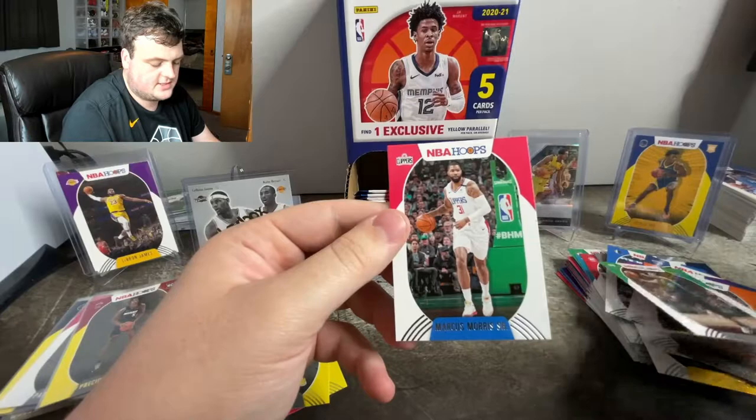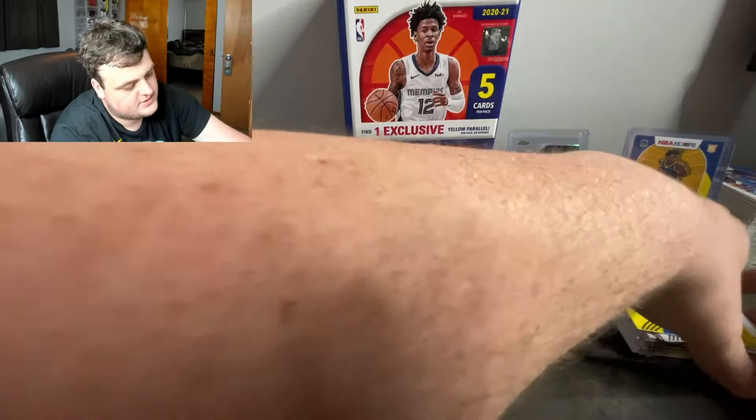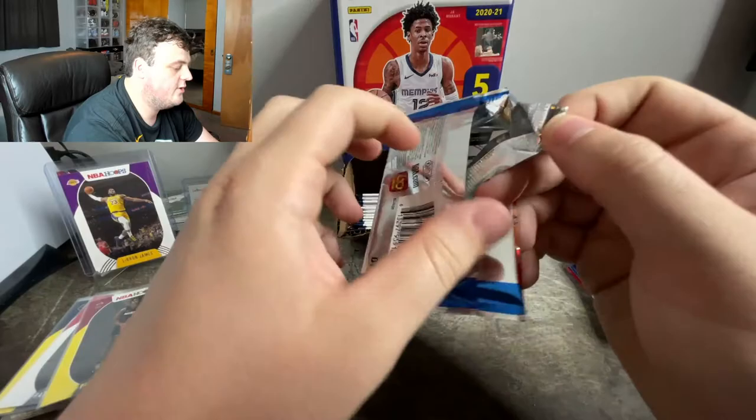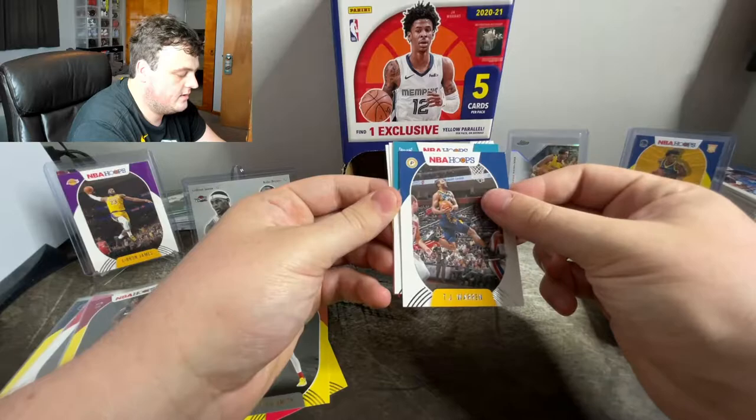Marcus Morris again — just in case you wanted to see the difference between the yellow and regular card, it is not that much. I'm not even sure what all you can get in these packs. Like, I probably can't get autographs or anything — it's only the yellow parallels that are in every pack. But that's still kind of cool if yellow parallels are exclusive to these Dollar Tree ones.